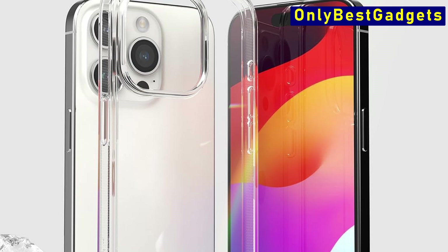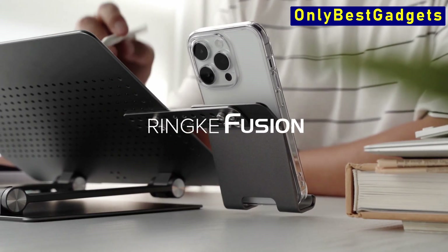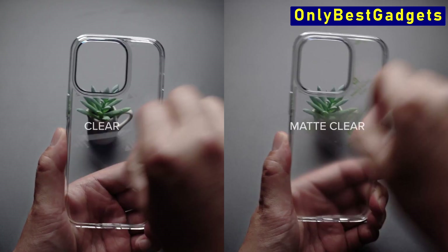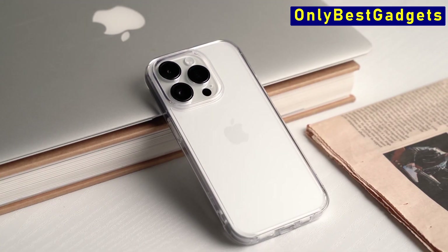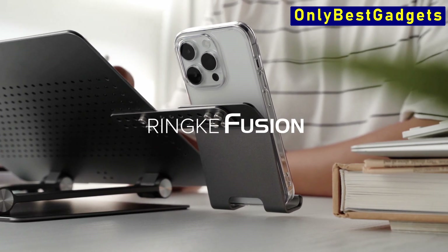So guys, this was the video about the best iPhone 15 Pro Max clear cases. All the links are given in the description, do check them out. If you enjoyed the video, be sure to hit the like button, tell us in the comment section about which one you like the most, and don't forget to subscribe to my channel for more videos. Thank you!